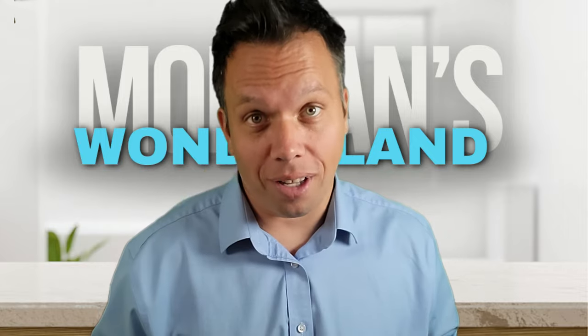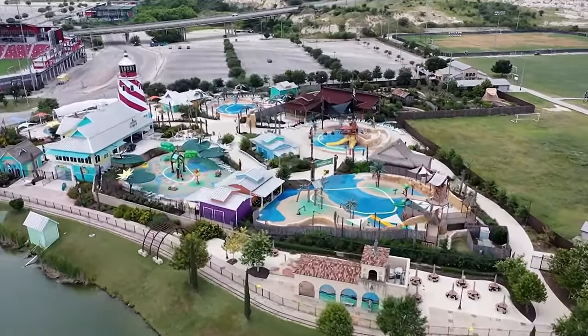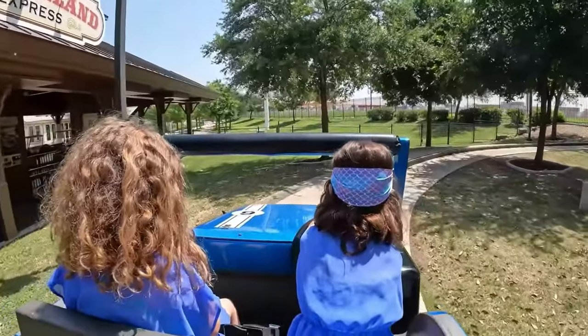Next on our list is Morgan's Wonderland. This unique amusement park is designed for children and adults of all abilities, making it truly a magical place to visit. Morgan's Wonderland is located off of I-35 and Wurzbach Parkway. While there is a cost to get in, if you are looking to cool off in this Texas heat, this water park is the place to be.